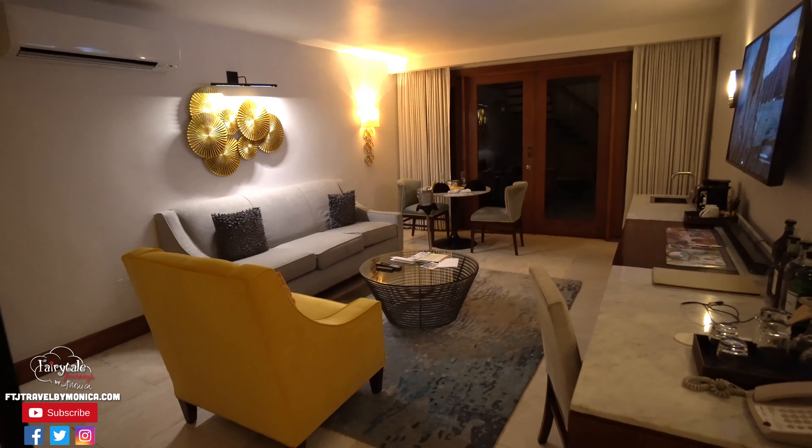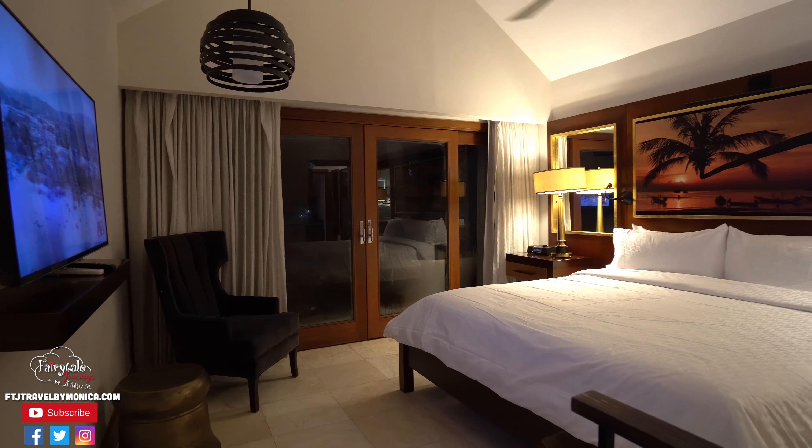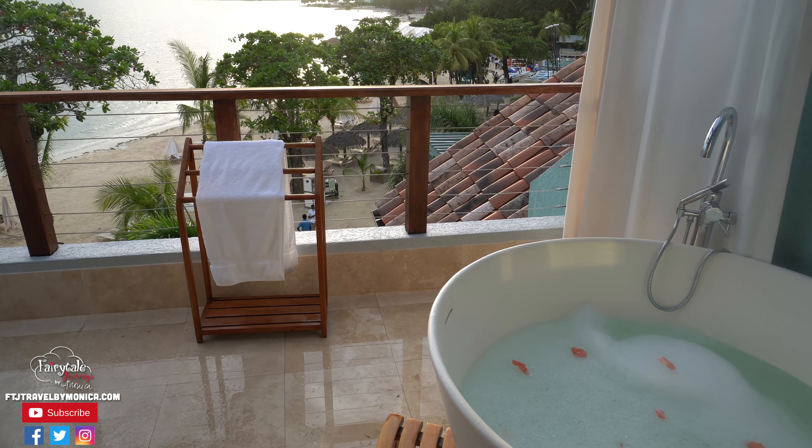We are so excited to showcase our room today. Our room category is a 1B, which is Honeymoon Beachfront two-story Butler Villa Suite with a tranquility soaking tub. It's a very long name, but it's worth it because this room is amazing. Let's go take a look.